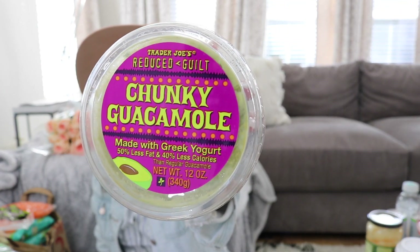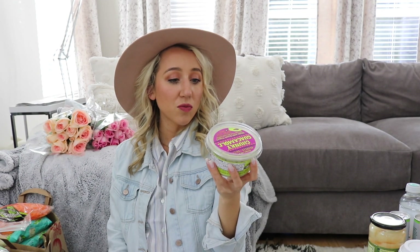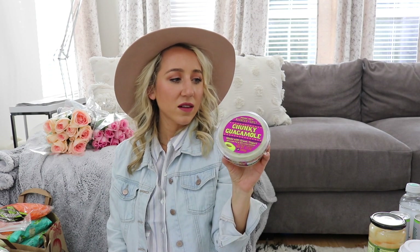I got some reduced guilt chunky guacamole made with Greek yogurt — this stuff is super yummy. It's awesome because it doesn't go bad as quickly as regular guacamole, thanks to the Greek yogurt. The whole family really likes it. I love guacamole on toast, on my eggs, on my salad, on any Mexican dish — I love having this in my refrigerator.